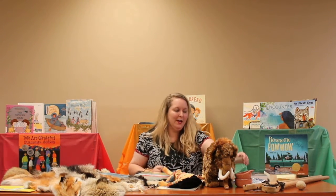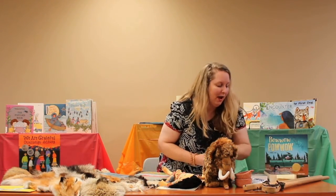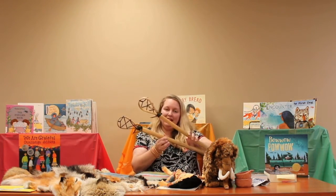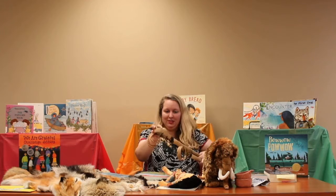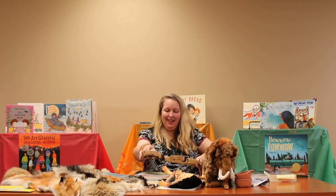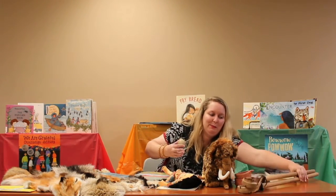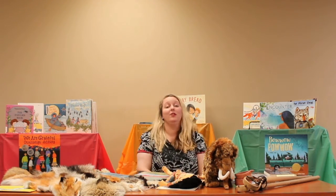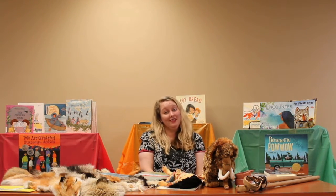Another really popular game that Native Americans have played for thousands of years is stickball. You might know it at your schools as lacrosse, because it is still played today. Here is a set of wooden hickory stickball sticks with a small leather hide ball. They would use the sticks to capture the ball and throw it to their opponents. It was a really fun game that could have as few as eight people on a team or as many as hundreds. You can play lacrosse in your yard with local friends as a great way to learn more about Native American history.